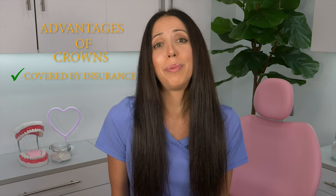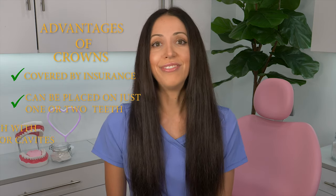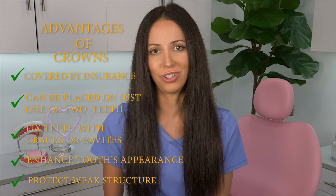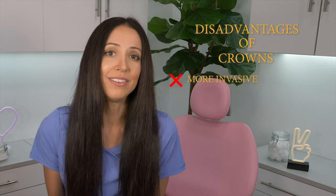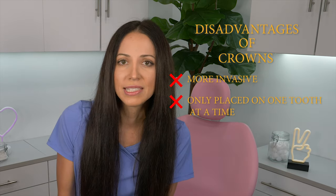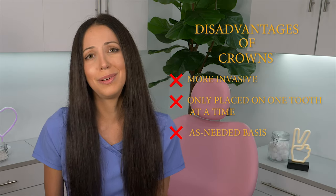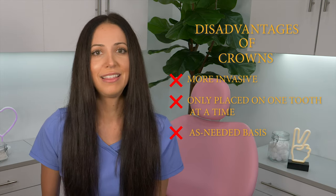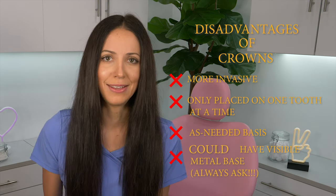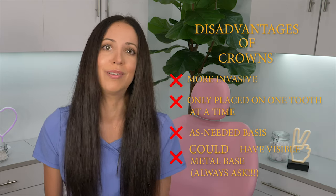Advantages of crowns: they are usually covered by dental insurance, they can be placed on just one or two teeth instead of several, they fix teeth with cracks and cavities, and they enhance your tooth's appearance while protecting weak structure. Disadvantages: they are more invasive to your tooth than a dental veneer, and they're typically placed on one tooth at a time. If your dentist makes them in-office, you can often get them in one day. They are generally used on an as-needed basis. Lastly, they could have a visible metal base if they're porcelain fused to metal, so always ask if they plan to do full ceramic, non-metal crowns for your front teeth.